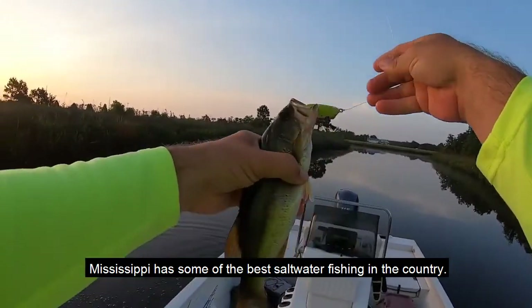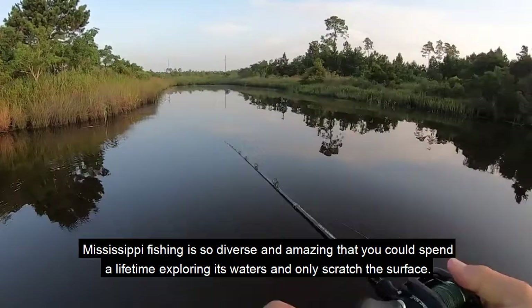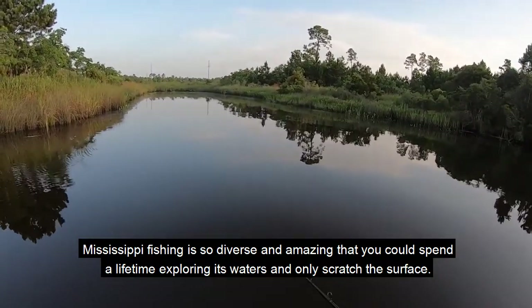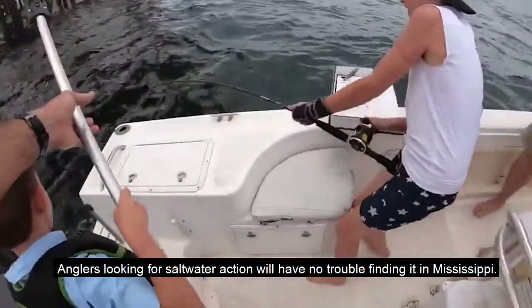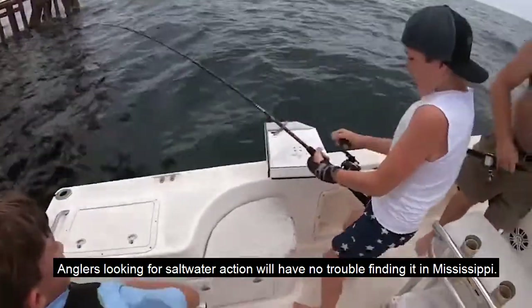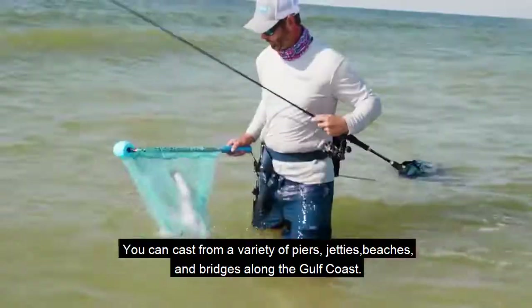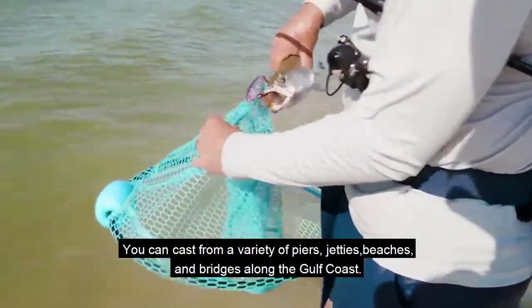Mississippi has some of the best saltwater fishing in the country. Mississippi fishing is so diverse and amazing that you could spend a lifetime exploring its waters and only scratch the surface. Anglers looking for saltwater action will have no trouble finding it in Mississippi. You can cast from a variety of piers, jetties, beaches, and bridges along the Gulf Coast.